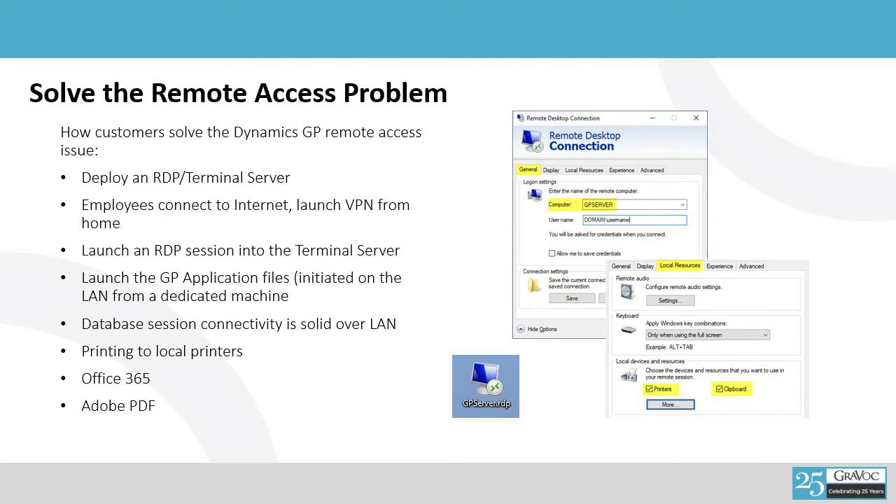The remote desktop approach is really pretty simple. Your VPN provided by your IT department gets you into the network, and then you get a desktop icon on your shortcut bar that you can launch and effectively launch into your GP server. We recommend no more than 20 users at a time on a terminal server just to make sure that it can carry the weight of all that processing and RAM and provide optimal performance for the user base. You can also carry through your printer, so if you do have to print documents from home, you can print to your local printers.